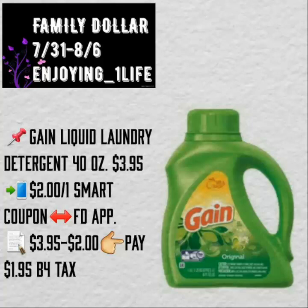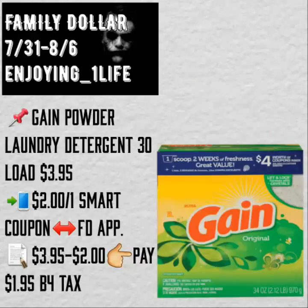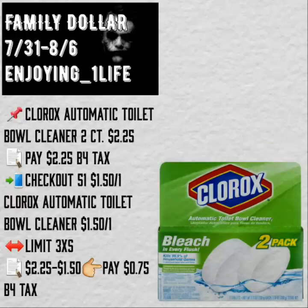The Gain Liquid Laundry Detergent, 40 ounces, $3.95. $2 off of one smart coupon found on the application — you will pay $1.95 before tax. The coupon for the liquid is the same as the one for the powder. I decided to purchase the powder on most of my transactions because the powder box has about $7 worth of coupons inside. It's one coupon — the one for the powder is the same exact coupon for the liquid, so you will have to choose either one. They both end up being $1.95. The difference is you get $7 worth of coupons with the powder.